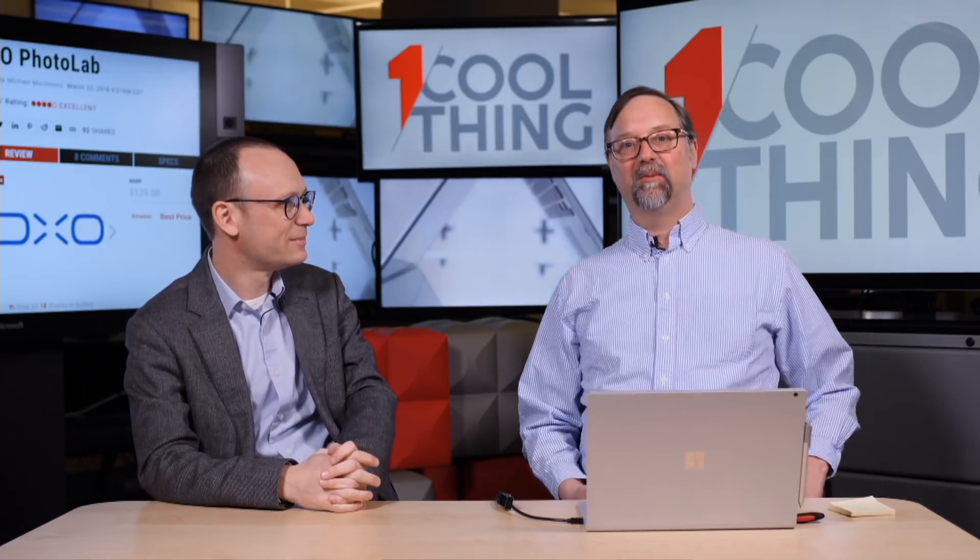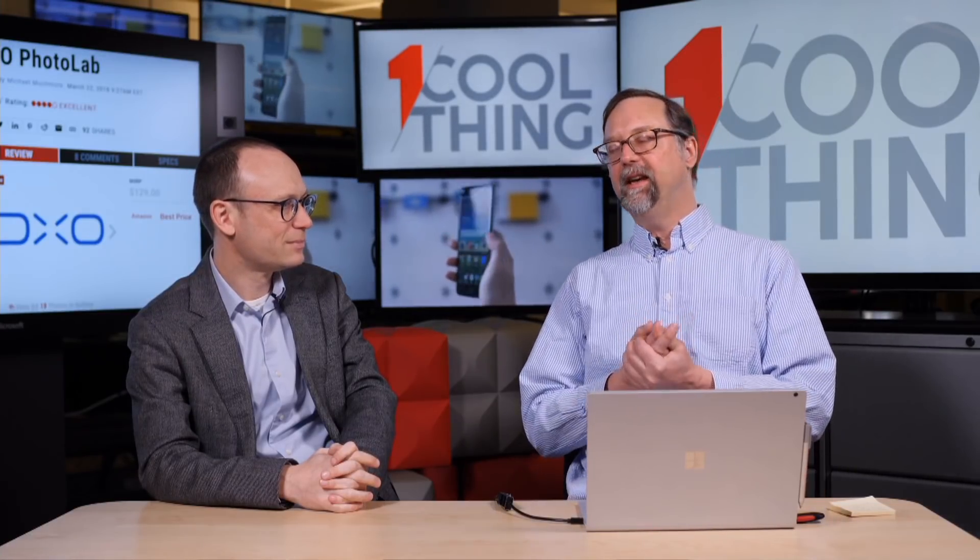But the cameras do get better. So now these DxOMark folks, they also make photo software. Yeah, they do. And it's pretty special, pretty nice photo software. This is actually an editor's choice.